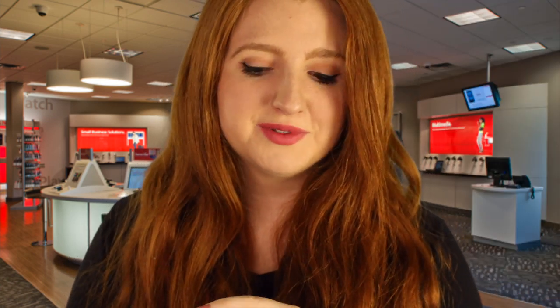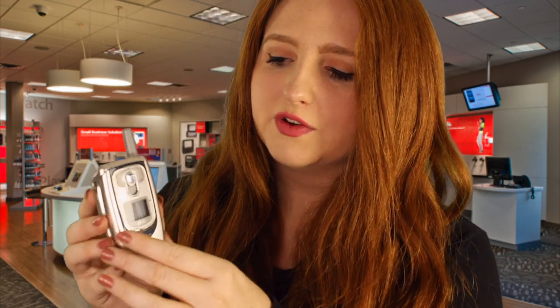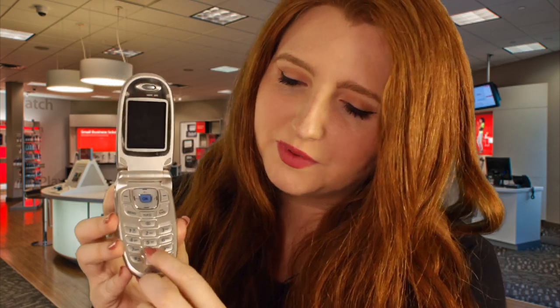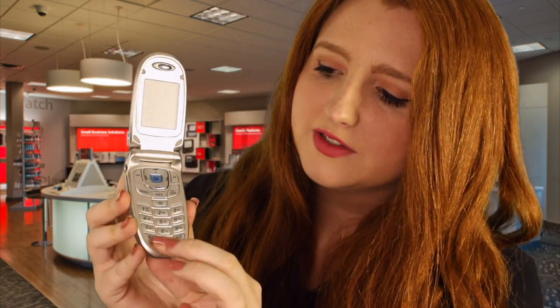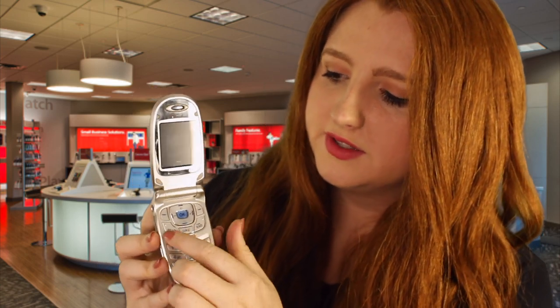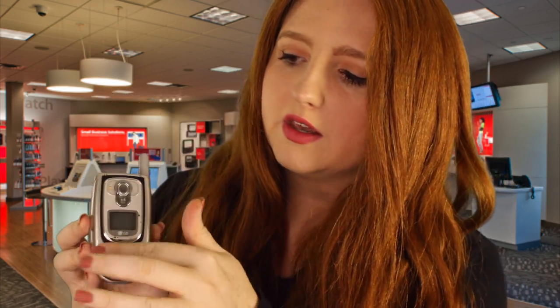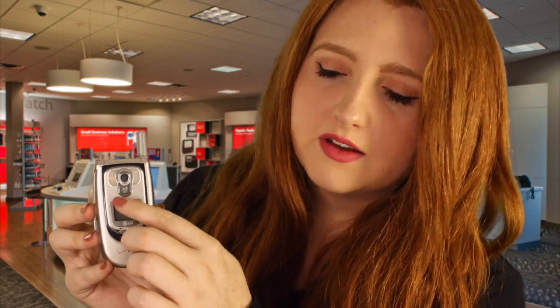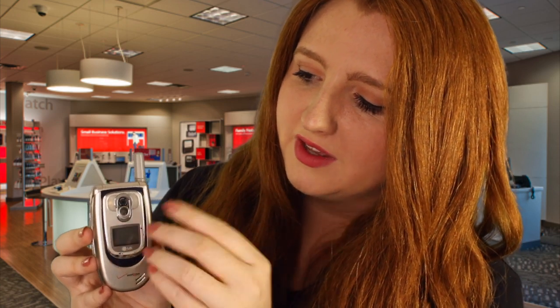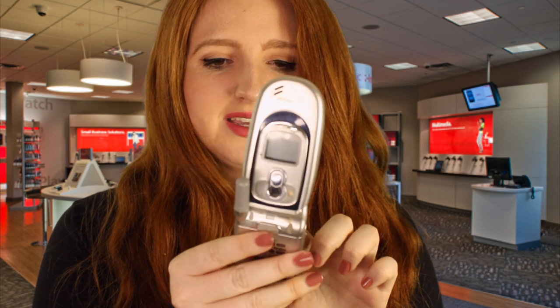Now I do have some flip phones you might be interested in. This is one of our earliest models of the flip phone — it flips open like this and again we see the keypad with the numbers and letters. So to text you type the buttons in the same way we went over to spell out your text messages, then click the send button which is up here. This phone does come with a camera — the camera button is right here. To take a picture, you slide this cover down to expose the camera lens, open the phone, and press the camera button. Say cheese!